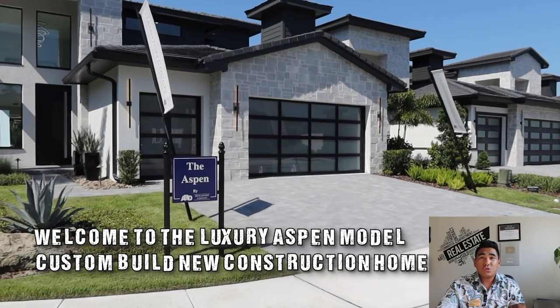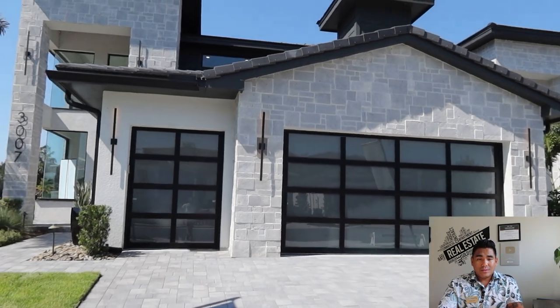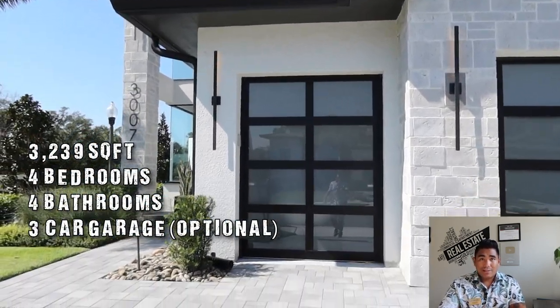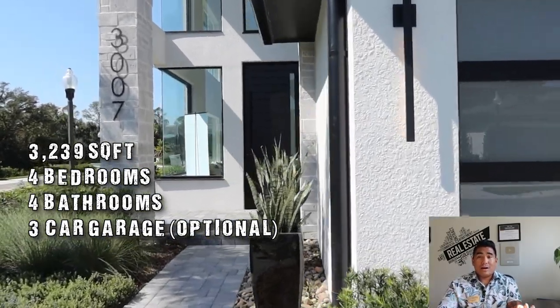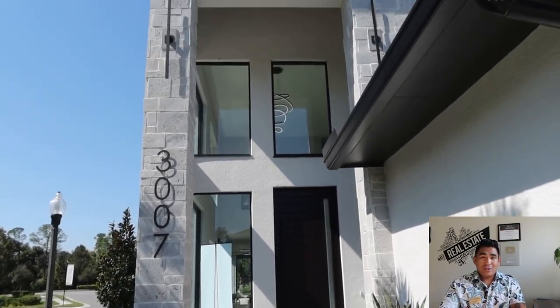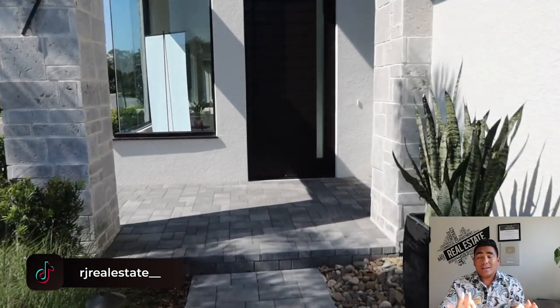I'm super excited to show you this beautiful, modern-style, luxury finish inside and out with this fully custom-built home from a custom builder here in Central Florida. If you would like to know the affordable luxury furniture they used, I will include that information at the end of this video, so make sure to watch until the end.